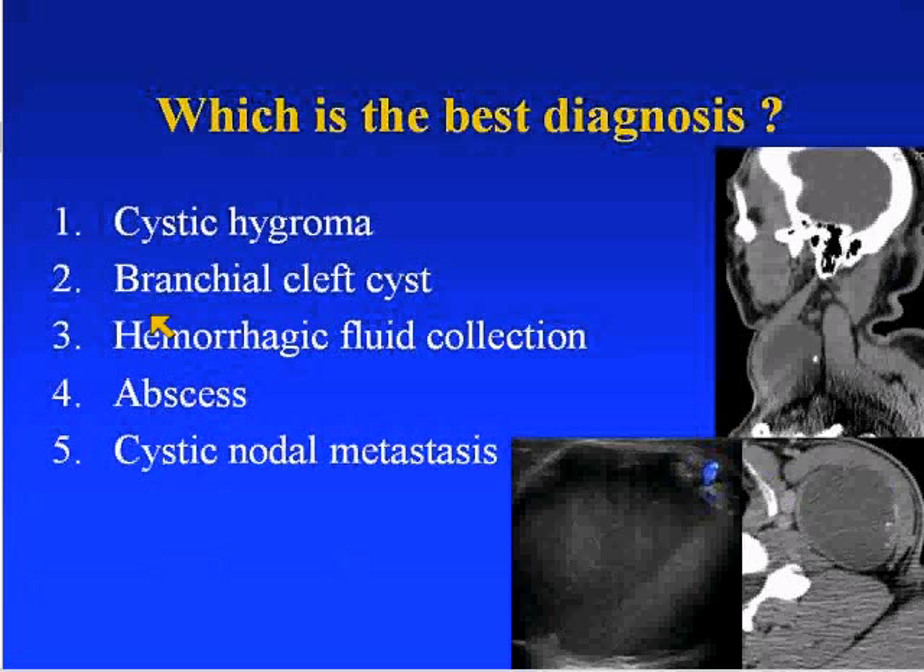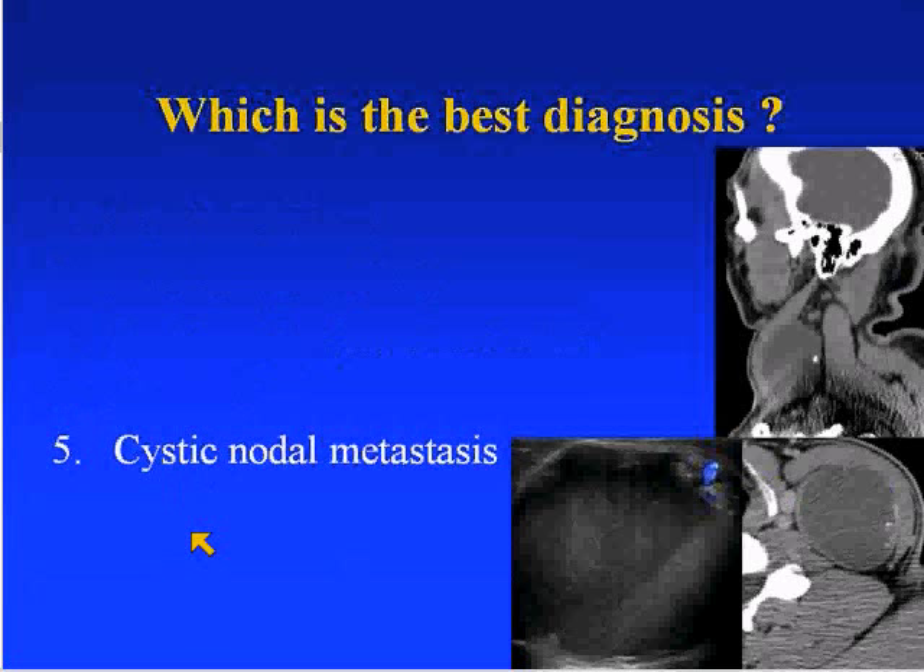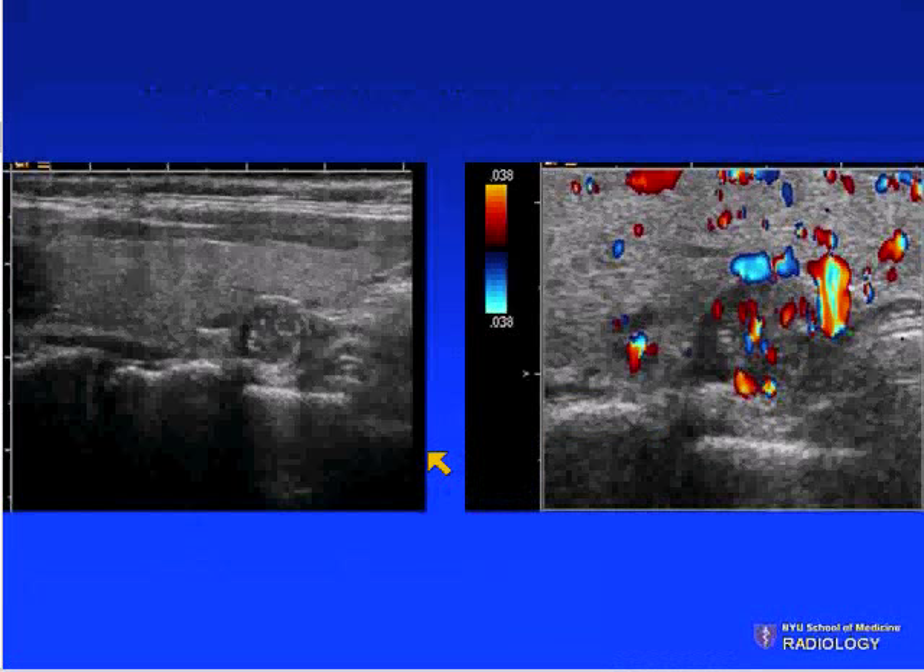Responses were split between brachial cleft cyst and cystic nodal metastasis. The correct answer is cystic nodal metastasis. For a brachial cleft cyst, we should not see calcifications within it unless it is infected and we get dystrophic calcifications.